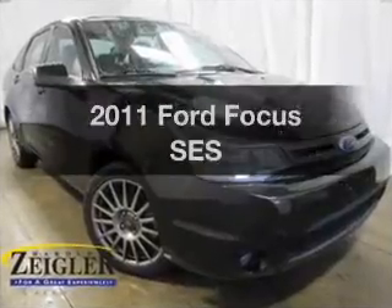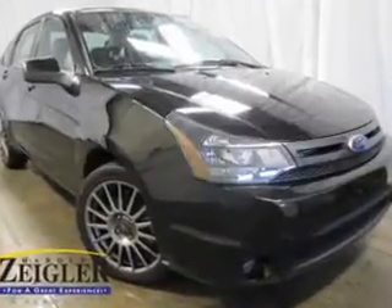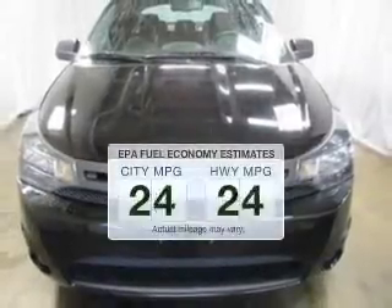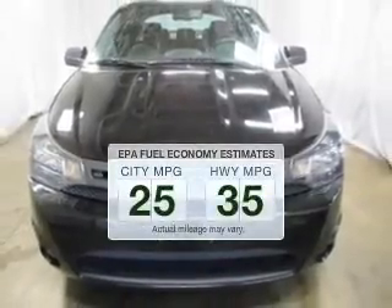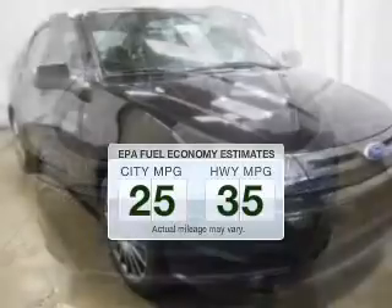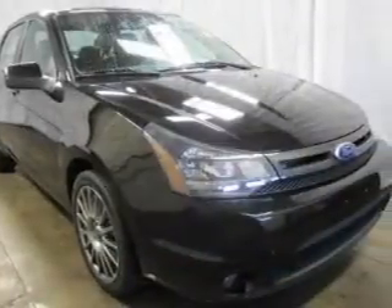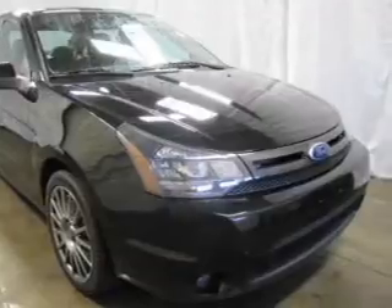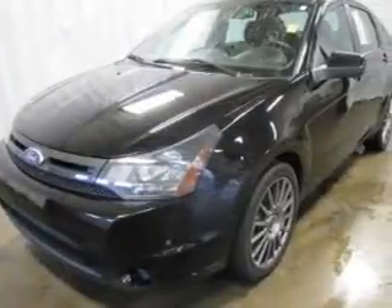Presenting the 2011 Ford Focus. If you're looking for a first-rate auto, this one could be yours today. Low emissions and the good fuel economy offered in this vehicle are important to you and to the environment. The powertrain includes front-wheel drive with an efficient four-cylinder engine that responds smoothly to its automatic transmission.